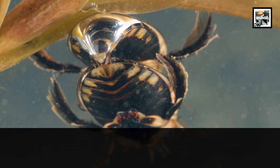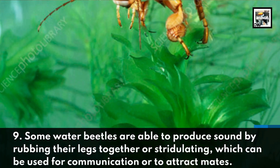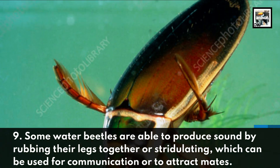Some water beetles are able to produce sound by rubbing their legs together, or stridulating, which can be used for communication or to attract mates.